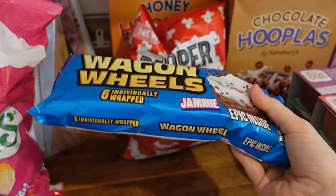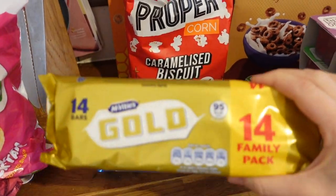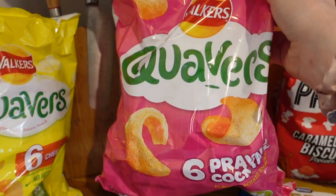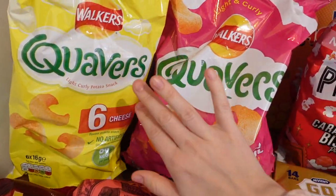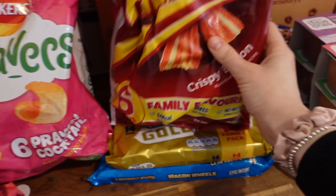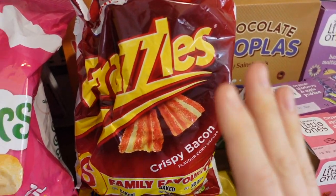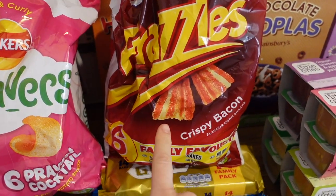For after dinner I got the children some wagon wheels — I think they were £1.50, there's six in there. And then some gold bars which were £2 for a pack. Some quavers were £1.50 — I got prawn cocktail and cheese ones. And then Horatio chose some bacon crisps. He's always loved bacon crisps — I can't stand them, I think they taste and smell disgusting. But they're Horatio's favourite and I think they're like £1.35.